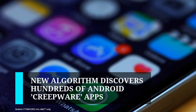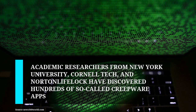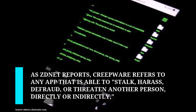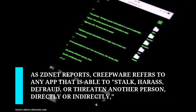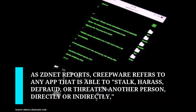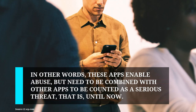Academic researchers from New York University, Cornell Tech, and Norton LifeLock have discovered hundreds of so-called creepware apps available on the Android Play Store, which Google has since removed. As ZDNet reports, creepware refers to any app that is able to stalk, harass, defraud, or threaten another person directly or indirectly, but isn't fully featured enough to classify as spyware.